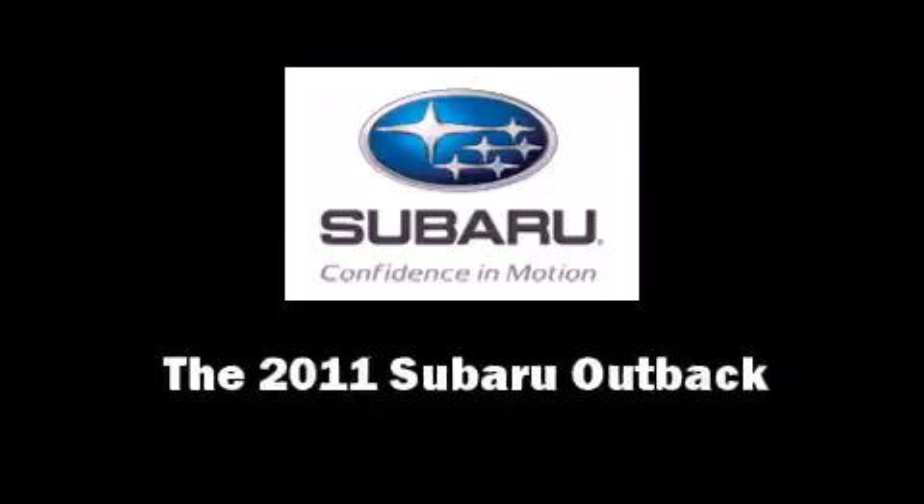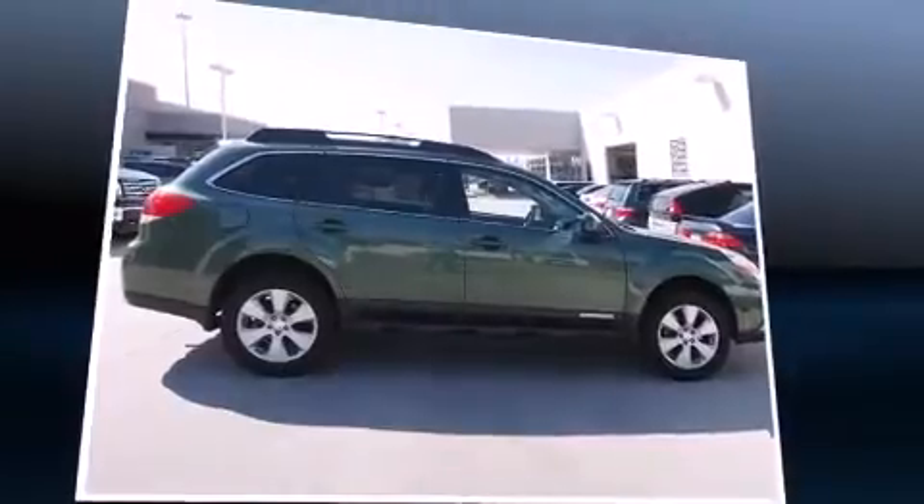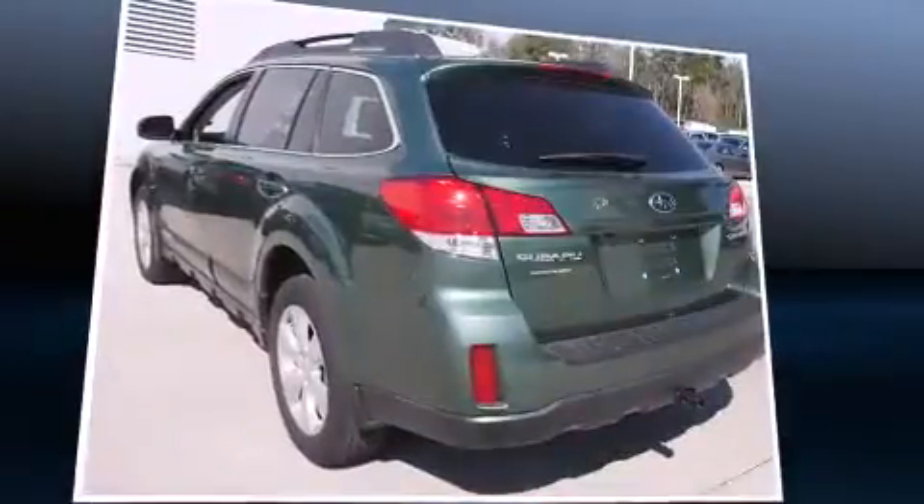Get excited about the 2011 Subaru Outback. This four-door, five-passenger wagon still has fewer than 30,000 miles.